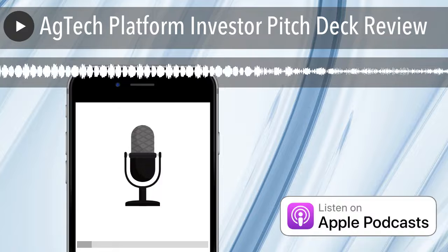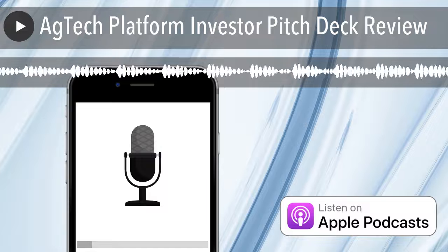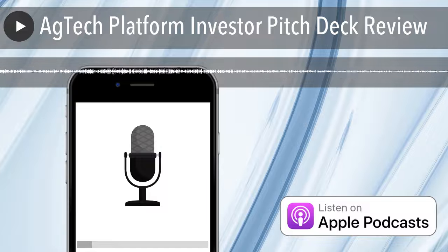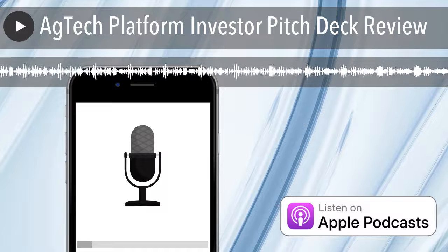So the Smart Root System — I haven't looked at this at all, just like usual. It's going to be the first time we look at it together. It's an ag tech platform to thrive and expand high value crop markets. And just like we always do, we take a look at the seven tips to a successful investment deck, with number one being: do they identify the business plan goals?